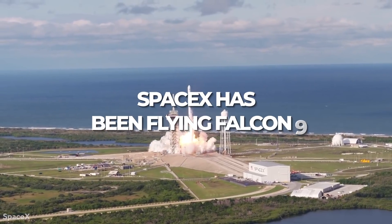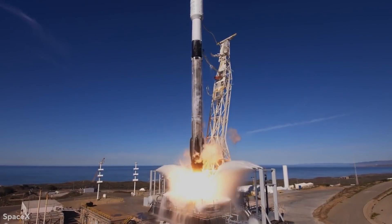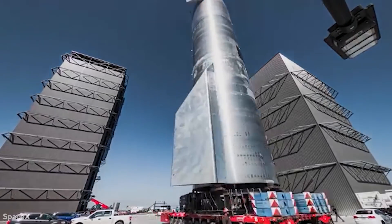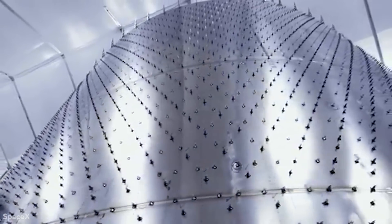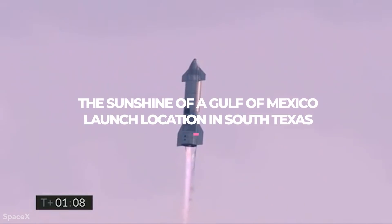SpaceX has been flying Falcon 9, a rocket with a reusable booster, since 2010, and it has quickly become one of the most dominant launch vehicles in spaceflight. The next iteration, Starship, is a massive, completely reusable rocket system that might cost less and fly more frequently. Since 2019, the rocket has gradually emerged as a silvery sentinel made of stainless steel that reflects the sunshine of the Gulf of Mexico launch location in South Texas.